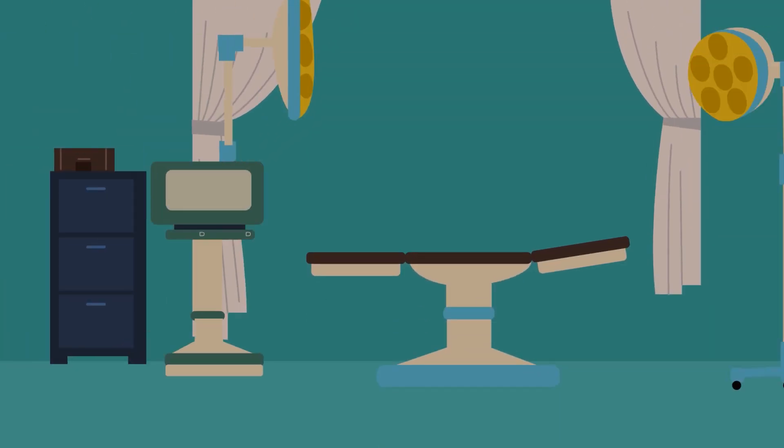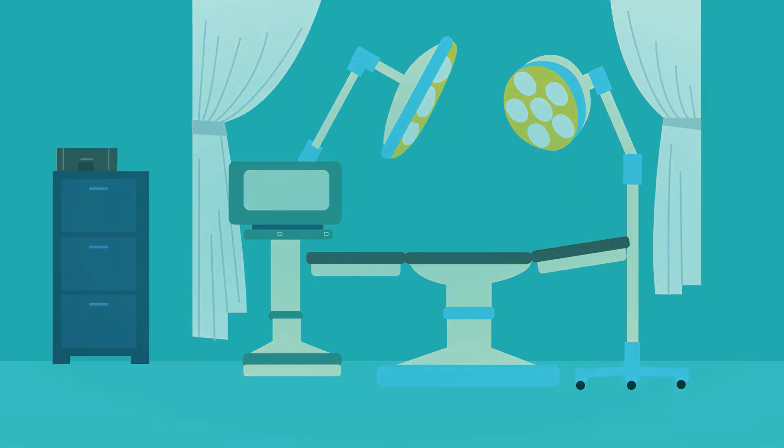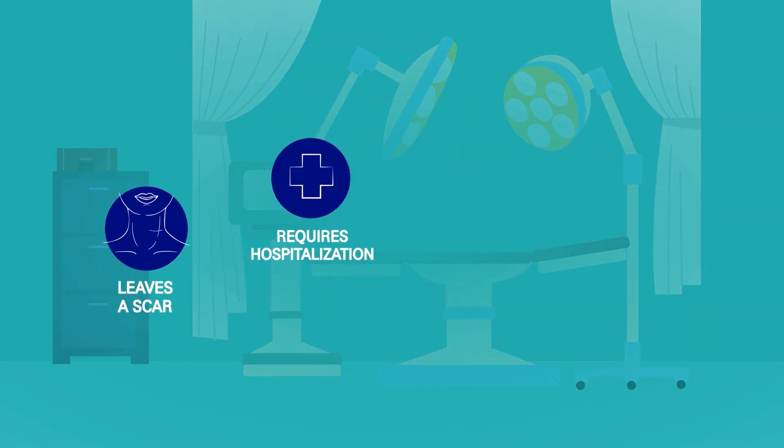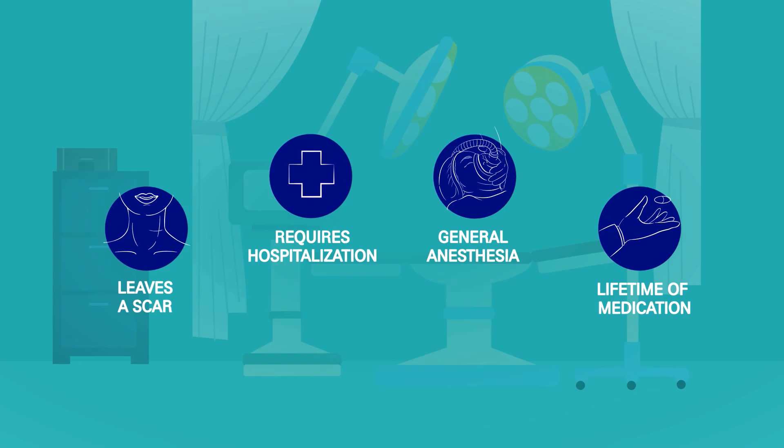A thyroidectomy, conventional surgery, is one option to remove thyroid nodules, but surgery leaves a scar, requires hospitalization and general anesthesia, a lifetime of medication, and some patients experience hypothyroidism.